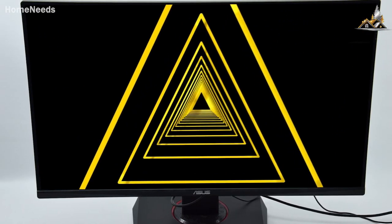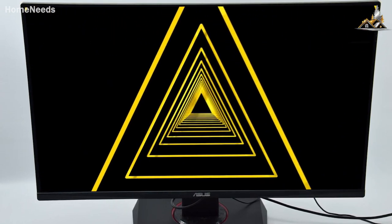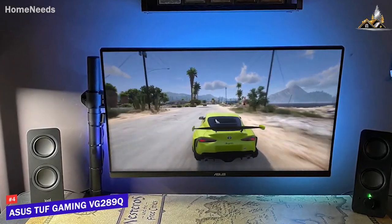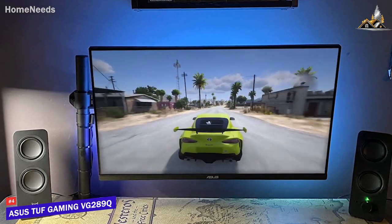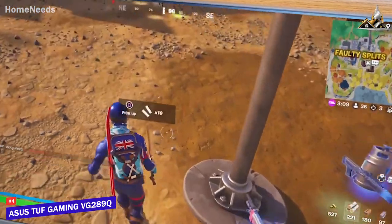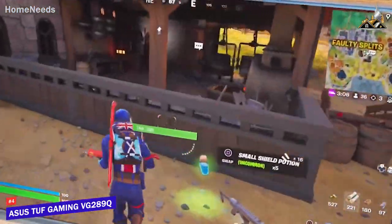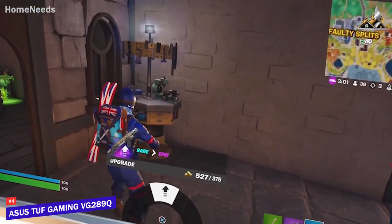Next up, some people might be looking for a cost-effective gaming monitor that can deliver vibrant colors, good brightness, and a crisp high-resolution image. The Asus TUF Gaming VG289Q checks these boxes, and it's my choice as the best budget 4K gaming monitor in 2023. Asus has several quality monitors to choose from, and their TUF Gaming VG289Q is a great all-around performer that comes with outstanding build quality, excellent color reproduction, and sharp picture quality for the price.